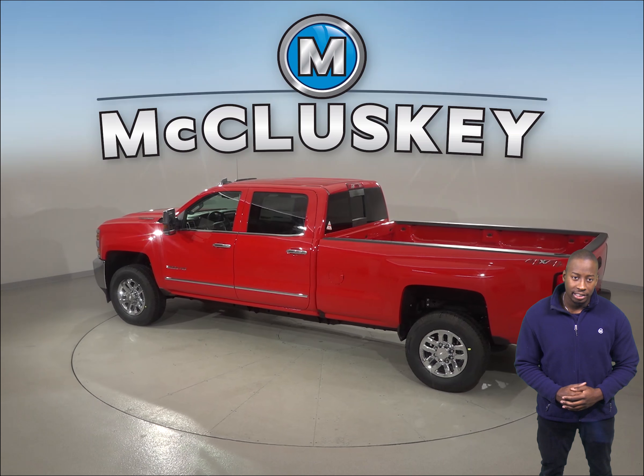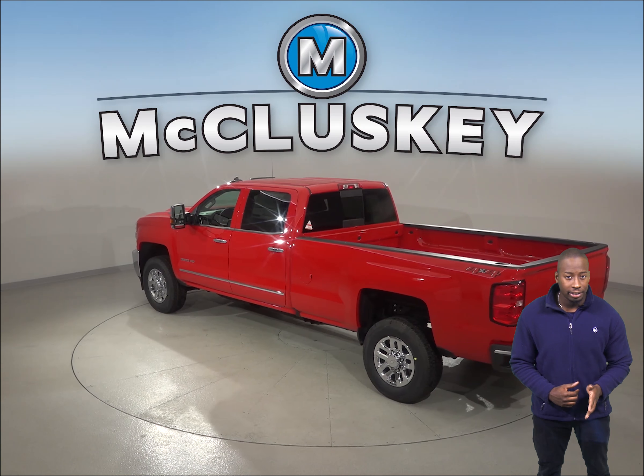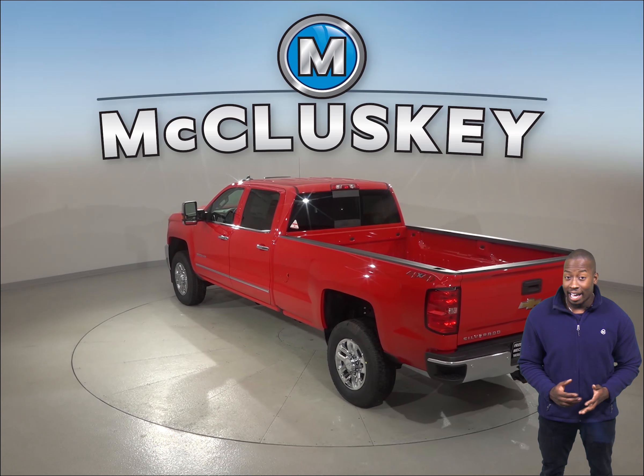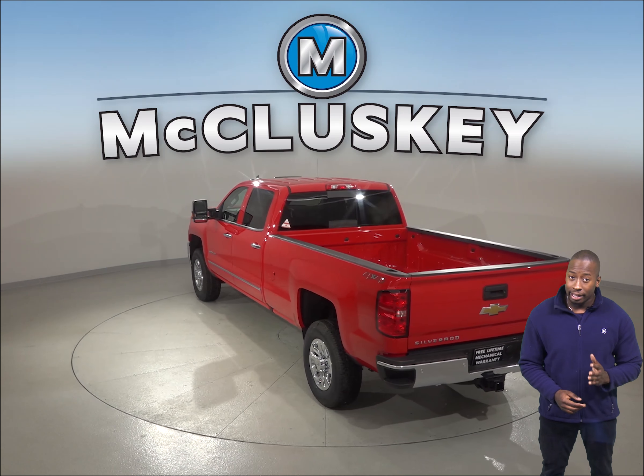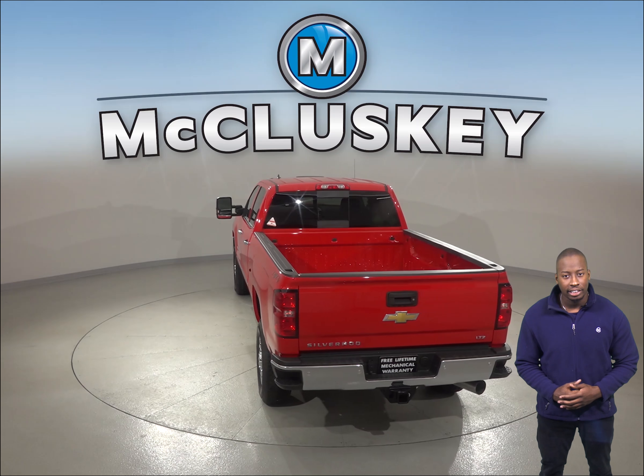The Chevrolet Silverado HD has a standard limp home system to keep drivers from being stranded if most of the engine's coolant is lost. The engine will reduce its power and light up a warning lamp on the dashboard so the driver can get to a service station for repairs.